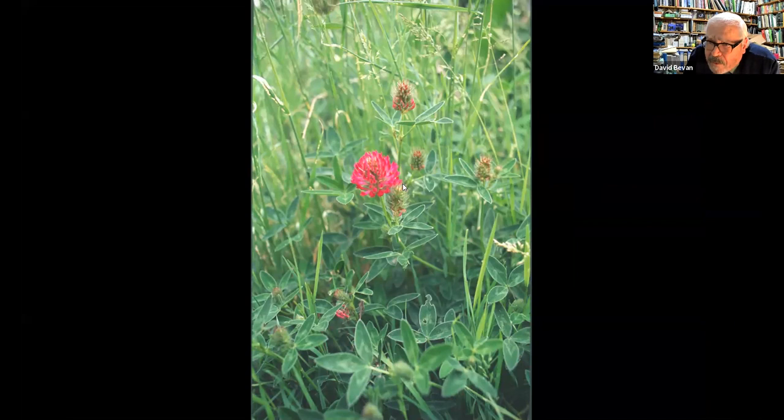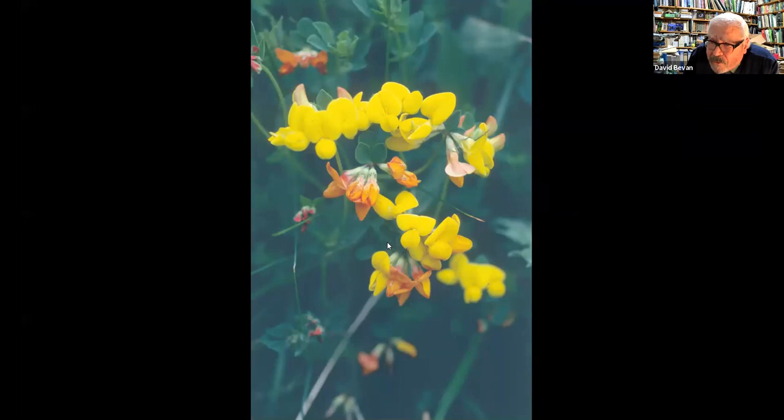The zigzag clover with its bright red colouring was also present on that embankment, as was birdsfoot trefoil — sometimes called 'bacon and eggs' — an important food plant for the common blue butterfly. Sadly, as the birdsfoot trefoil disappeared from the impoverished soils, the common blue that depended on it for its caterpillars also couldn't survive.